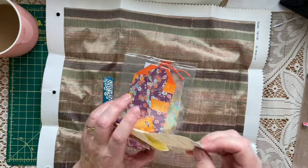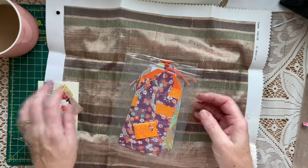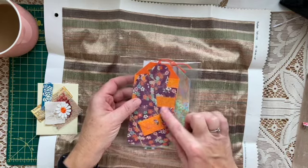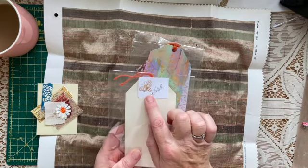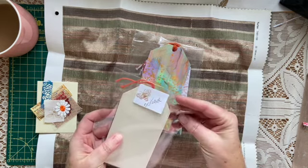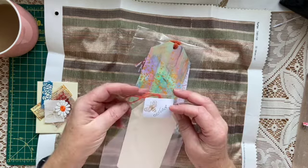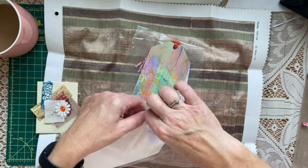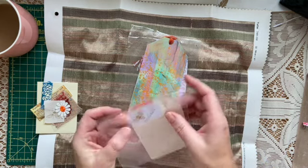It never ceases to amaze me how well people pack things in the junk journal world — I'm useless, I'm sure mine are not as impressive. Let's look at this tag — this must be October because it's orange. And yes, look, she's put it on the back, and look at the little buzzy bee stamp. If you've been watching me for some time, my nickname was Queen Bee when I was younger, so I have quite a lot of bee-themed things going on.